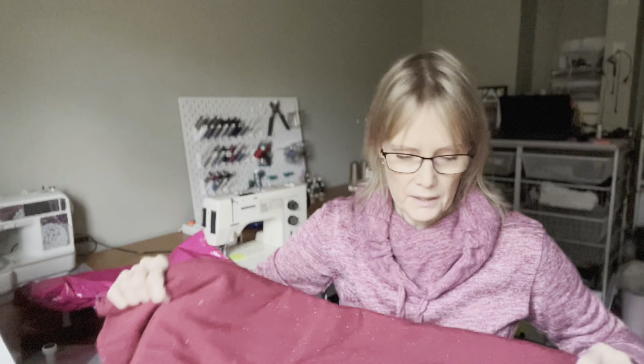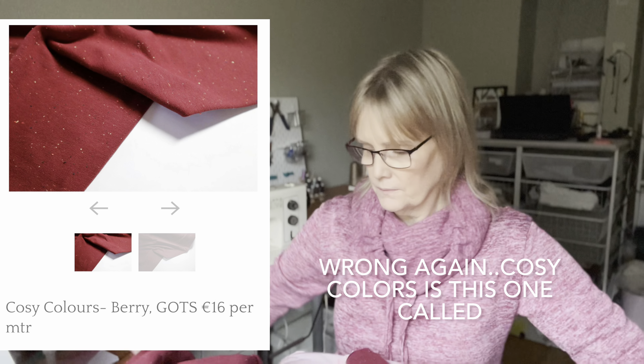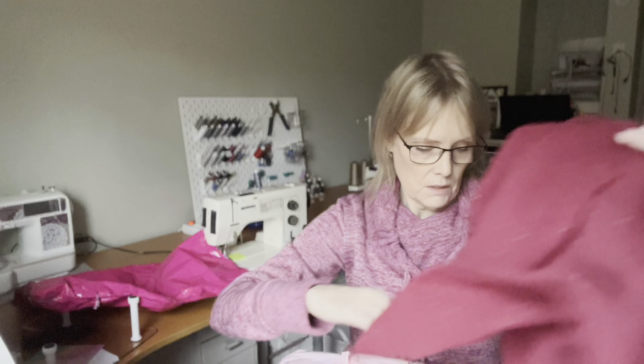So here I think this is the soft sweat — it's called that because it has some dots in it. Let me show you — it is a sweatshirt fabric with a fleecy backside, but it isn't too thick, and it has a lot of different colors. Can you see it? I think you can, right? I will try and post links to all the fabrics down below.